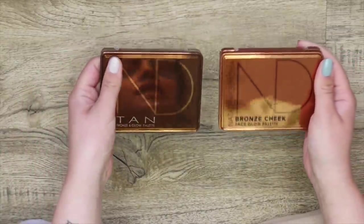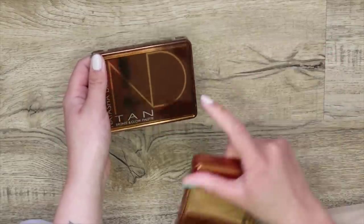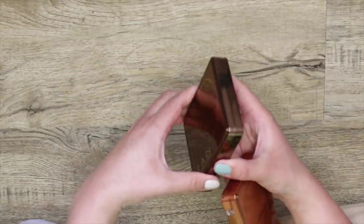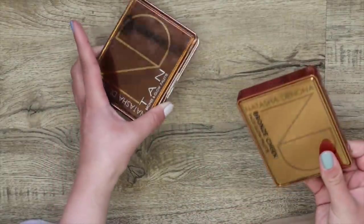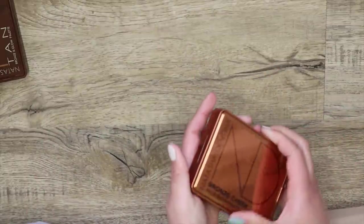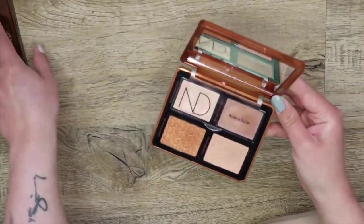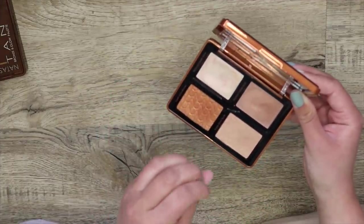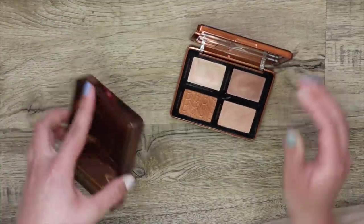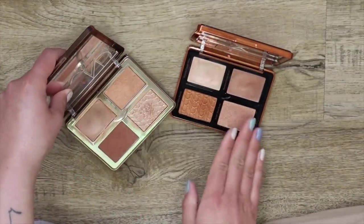I also stored my Tan and Bronze cheek palettes from Natasha Denona. I'm going to be keeping my Tan one — this is my first love and it's perfect in my eyes. But I'm actually going to be getting rid of the Bronze cheek one. I don't remember the last time I used it, and I don't like the formulas in here as much — the tones are a bit more chunky and don't flatter my skin tone as much. I always reach for the Tan one over the Bronze one.